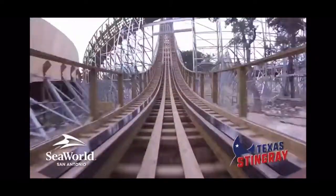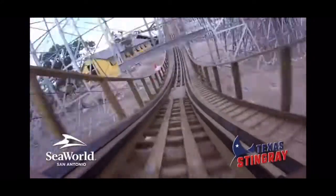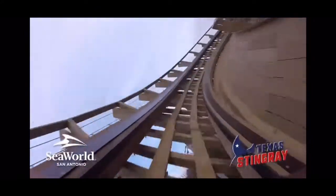I was able to get about 25 day and night rides in, spanning second train of the night to last train of the night, so I feel like I really got a good idea of what this ride can do and what it's about.